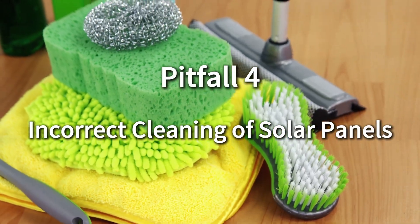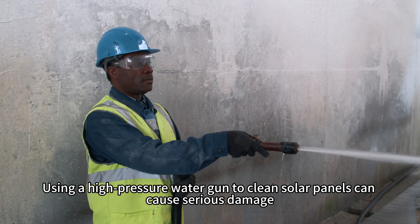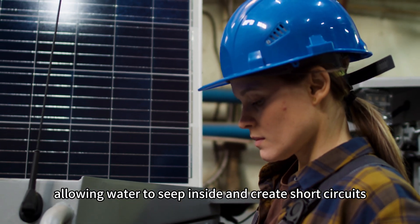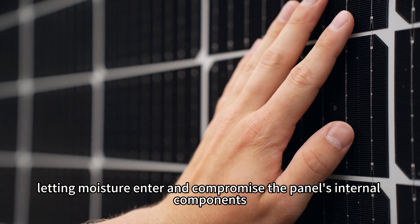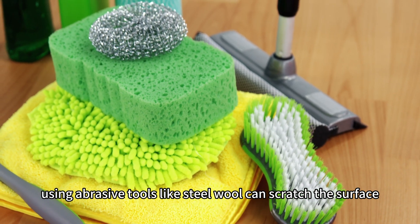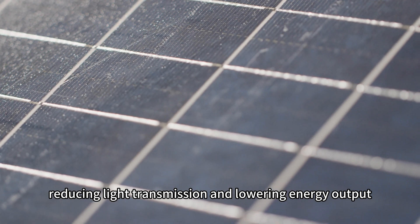Incorrect cleaning of solar panels. Using a high-pressure water gun to clean solar panels can cause serious damage. The strong impact may crack the glass surface, allowing water to seep inside and create short circuits. It can also damage the seal around the edges, letting moisture enter and compromise the panel's internal components. Additionally, using abrasive tools like steel wool can scratch the surface, reducing light transmission and lowering energy output.